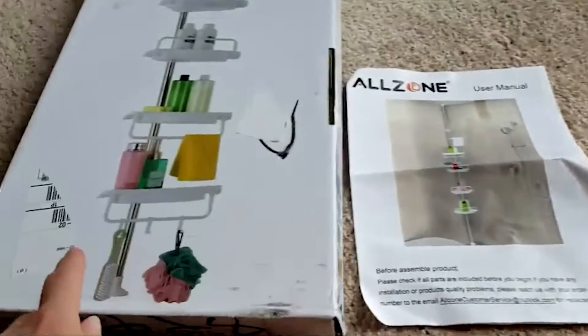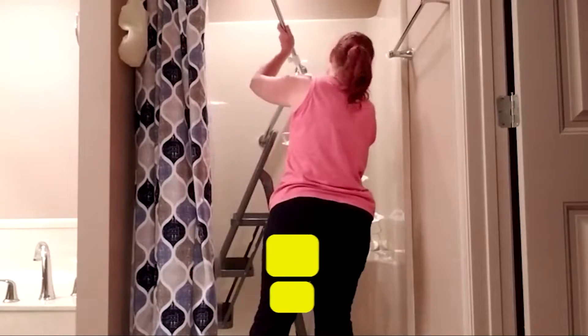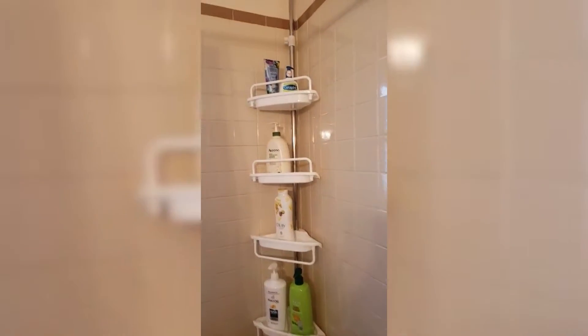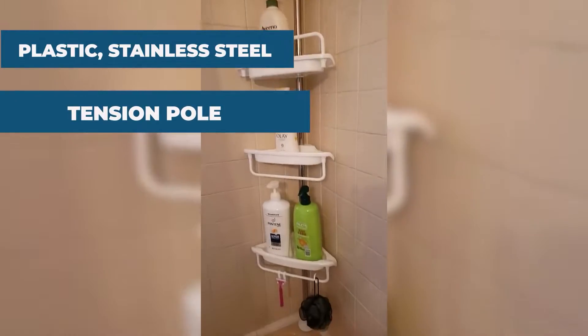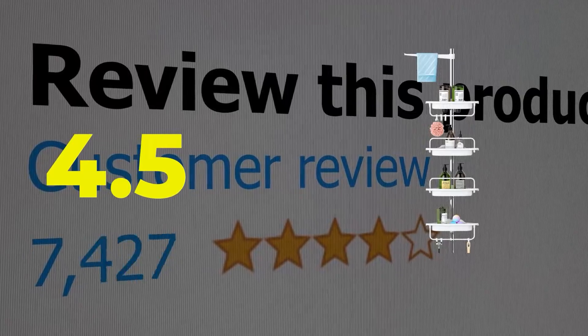Features: customizable configurations and large storage. Specifications: primary material is plastic plus stainless steel; method of installation is tension pole. This product's customer review is 4.5 out of 5.